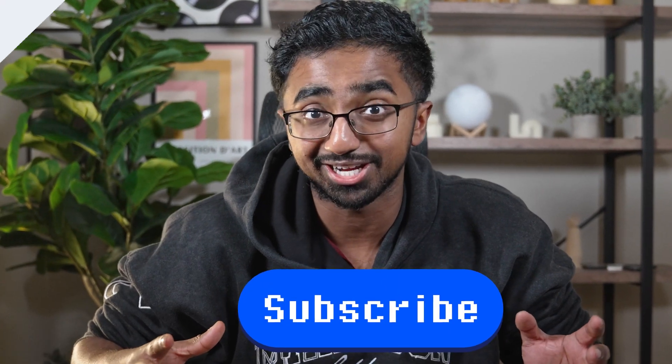It'll also make you eligible for a free resume review on a video like this. And also, don't forget to subscribe to the channel.